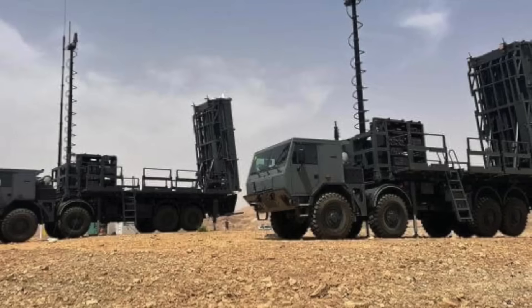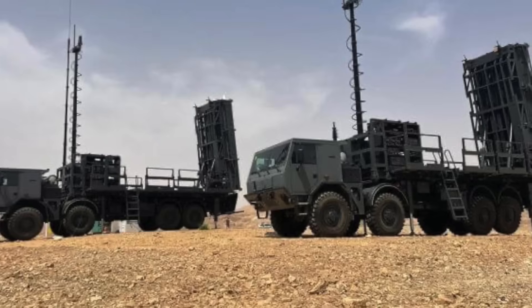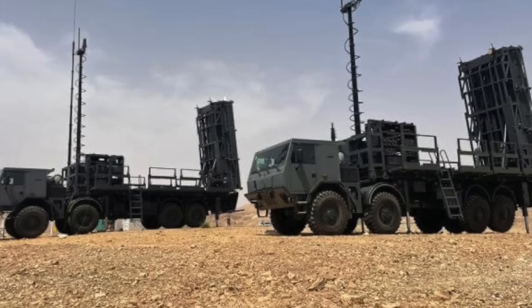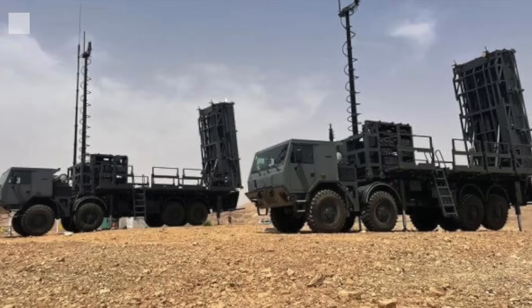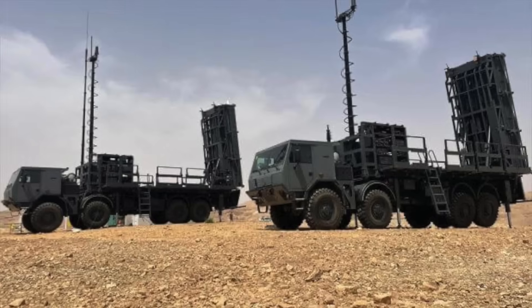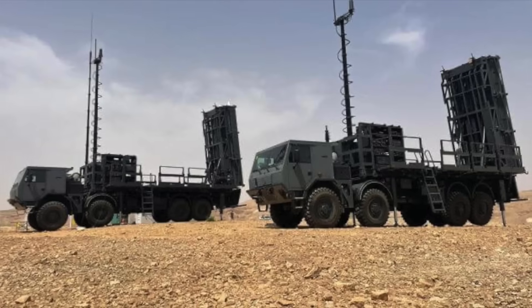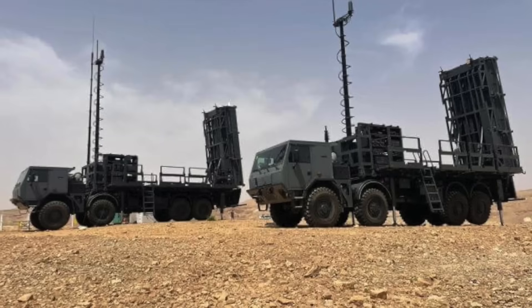The SPIDER air defense system is a versatile, quick-reaction surface-to-air missile (SAM) system developed by Israel's Rafael Advanced Defense Systems, with support from Israel Aerospace Industries (IAI). SPIDER is designed to counter a wide range of aerial threats and has SR (short-range) and MR (medium-range) variants. The SPIDER SR employs the ELM-2106-ATAR, a 3D active electronically scanned array (AESA) radar, capable of detecting and tracking multiple targets simultaneously. The SPIDER MR variant uses the ELM-2084 multi-mission radar (MMR), which offers enhanced detection capabilities.